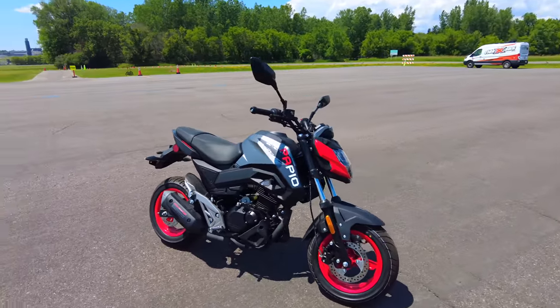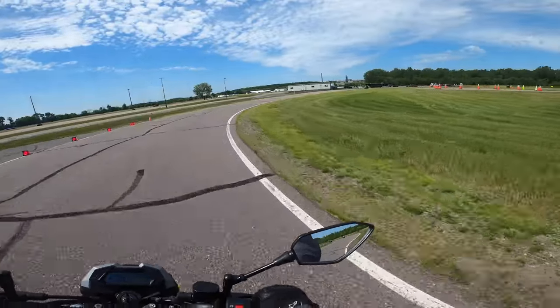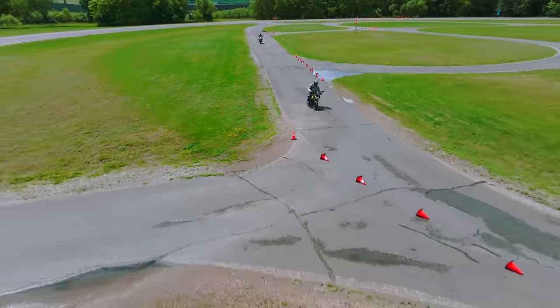Look at this little guy — he's got six speeds, just over nine horsepower, and it flicks like a light switch. It also costs less than its big-name rivals, while still feeling like good quality.